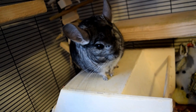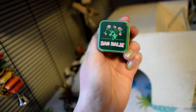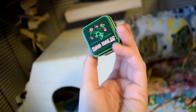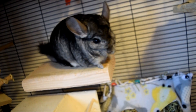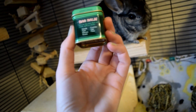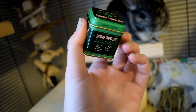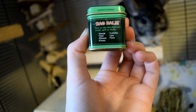Anyway, I went to the local farm and feed supply store that I usually get chinchilla supplies from, and I picked up this Bag Balm. I have talked about this in my chinchilla winter care video — I covered the topic of how your chinchilla can get dry and it's good to keep them moisturized, but I had never tried it because I'd never had a problem before. Upon discovering the issue, I went and picked up some Bag Balm.